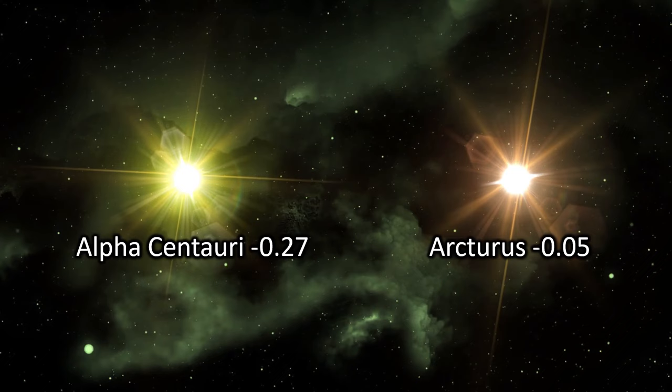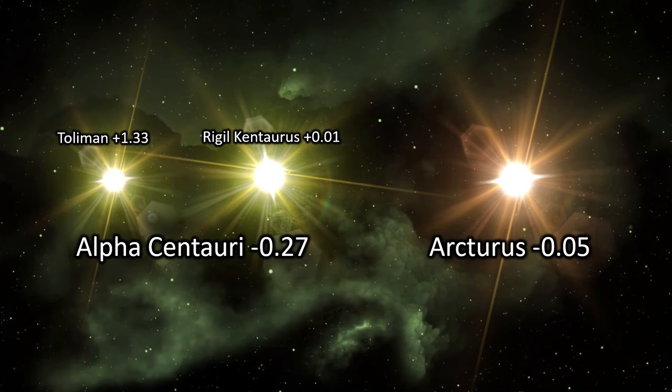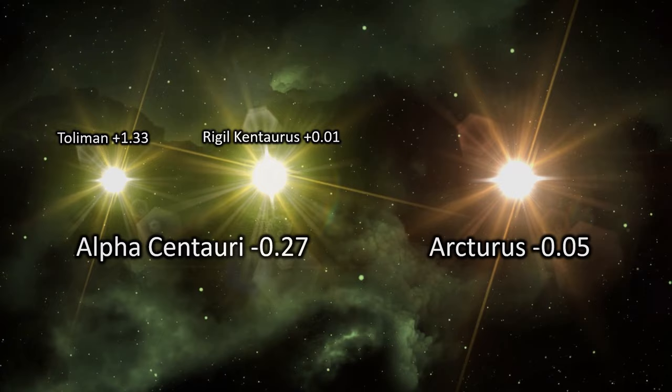The fourth brightest star in the night sky, interestingly Arcturus is actually brighter individually than either of the Alpha Centauri stars as seen from Earth. It's only the combined apparent magnitude of Alpha Centauri A and B that makes them brighter than Arcturus. It seems that two heads are brighter than one — at least in the case of Alpha Centauri.